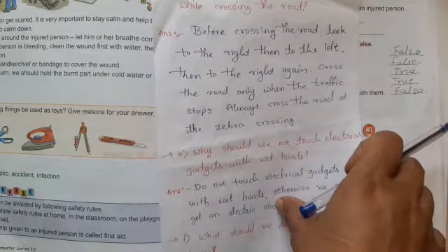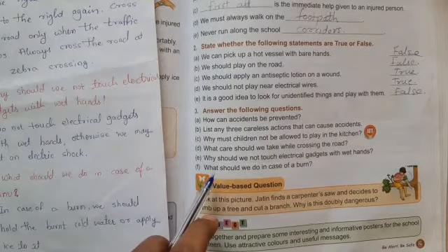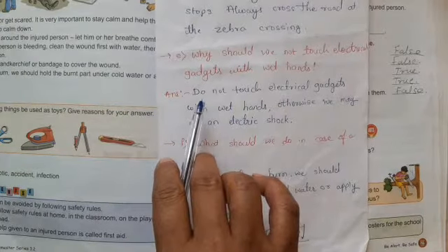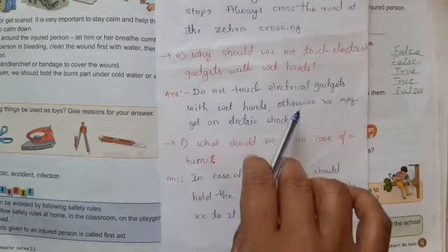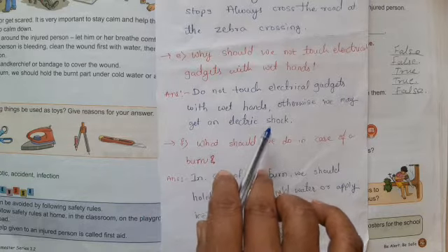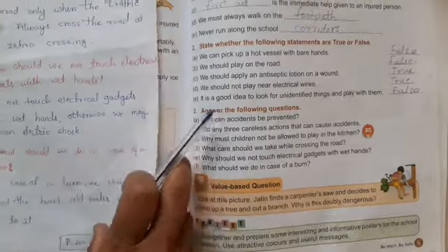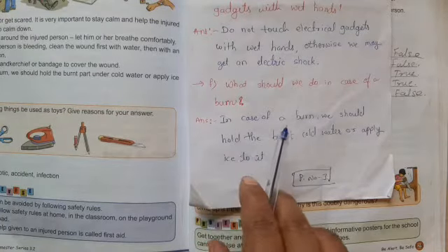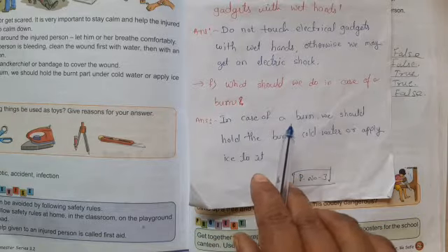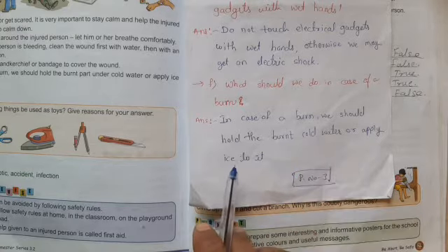Understood, kids? Now question E: why should we not touch electric gadgets with wet hands? Answer: we should not touch electric gadgets with wet hands because we may get an electric shock. Question F: what should we do in case of burns? In case of burns, we should hold the burnt part under cold water or apply ice to it.